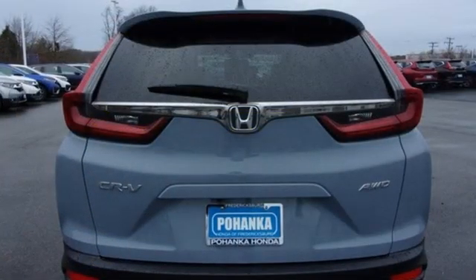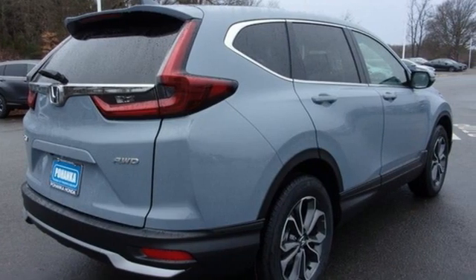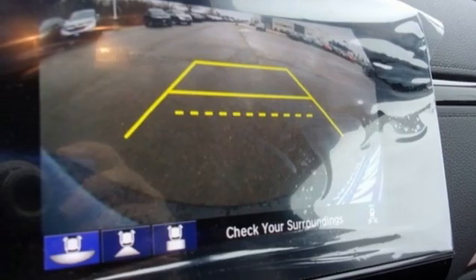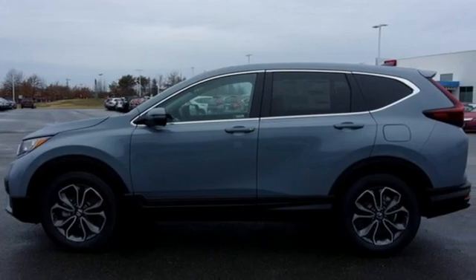It comes with all the amenities you need: intercooled turbo inline four-cylinder engine, front heated leather bucket seats, external memory control, auto dimming rear view mirror, dual zone climate control, remote engine start, active noise cancellation, power sliding and tilting sunroof, doors and push button start proximity key, and streaming audio.